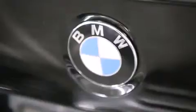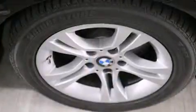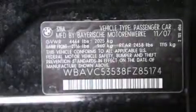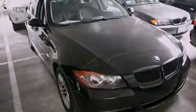Features include a power moonroof, air conditioning with automatic climate control, cruise control, a CD player, a leather-wrapped steering wheel, BMW individual composition, front side impact airbags, a rear window defroster, heated side view mirrors, and rain-sensing windshield wipers that can turn on automatically if their sensor identifies water on the windshield.